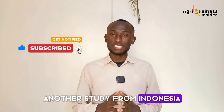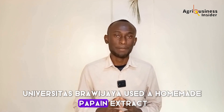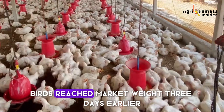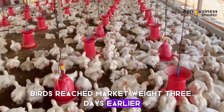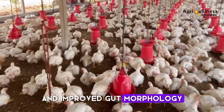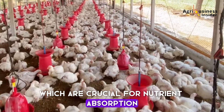Another study from Universitas Brawijaya in Indonesia used a homemade papain extract in smallholder broiler flocks. The result? Birds reached market weight three days earlier and had firmer meat texture and improved gut morphology — especially longer villi, which are crucial for nutrient absorption.